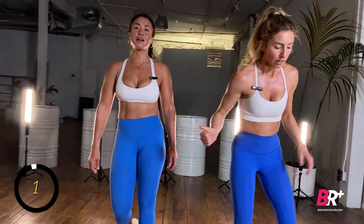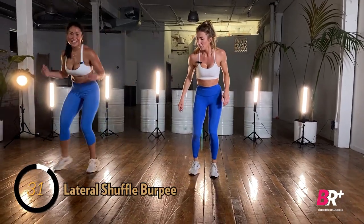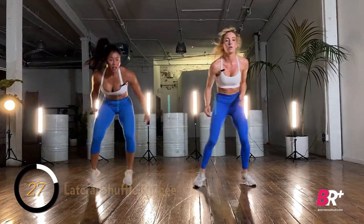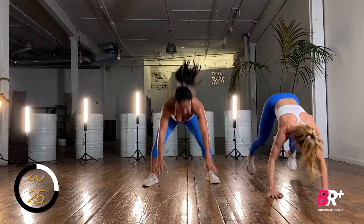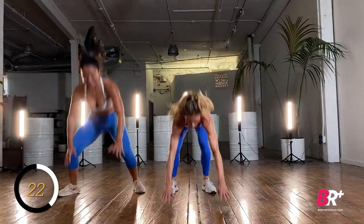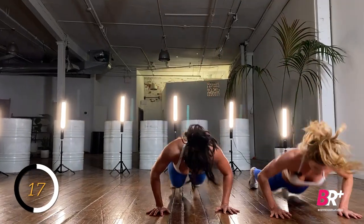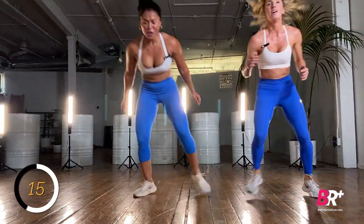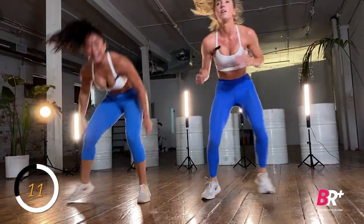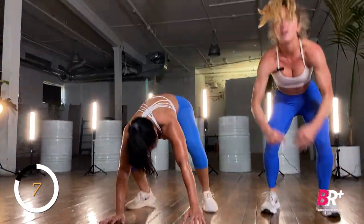A lot of people complain about burpees, but they're actually one of the best total-body exercises you can do: core, arms, shoulders, chest, glutes, agility — we're working on explosiveness. So good.